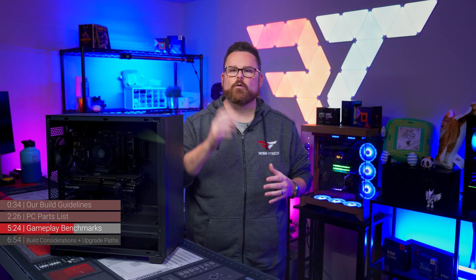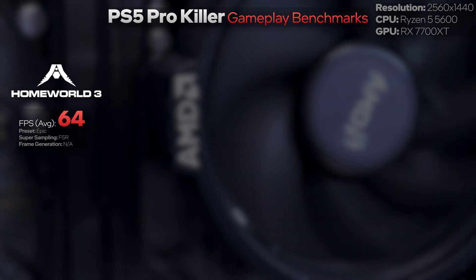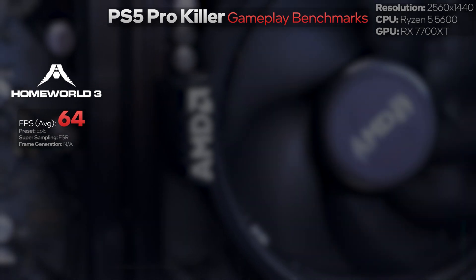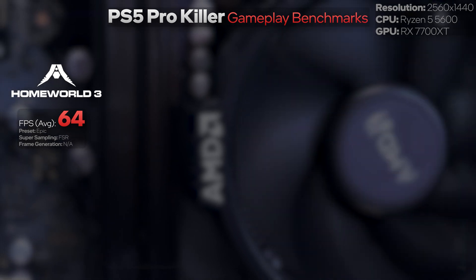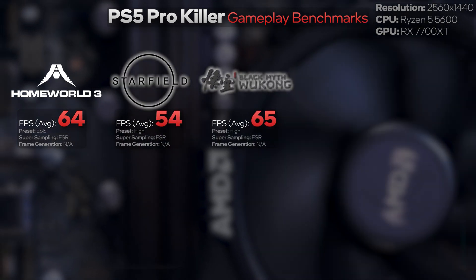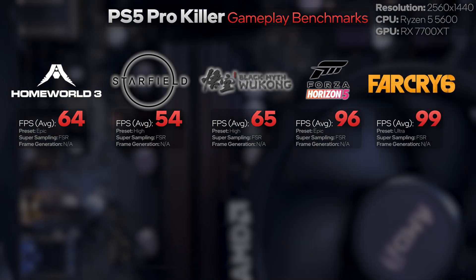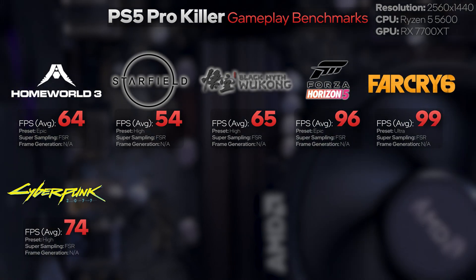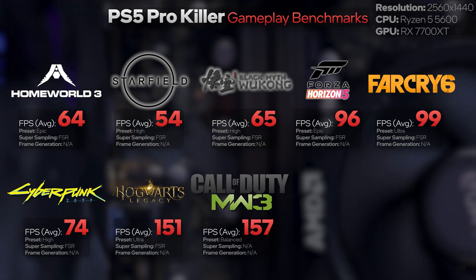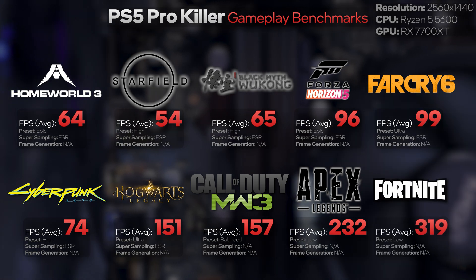And it doesn't do bad at 1440p either. At 1440p: Homeworld 3 was 64 FPS — yes, the same as 1080p, we double and triple checked, it was just freakishly weird like that. Starfield dropped to 54, Black Myth Wukong 65, Forza Horizon 5 96, Far Cry 6 99, Cyberpunk 2077 74, Hogwarts Legacy 151, Call of Duty Modern Warfare 3 157, Apex Legends 232, and Fortnite 319.